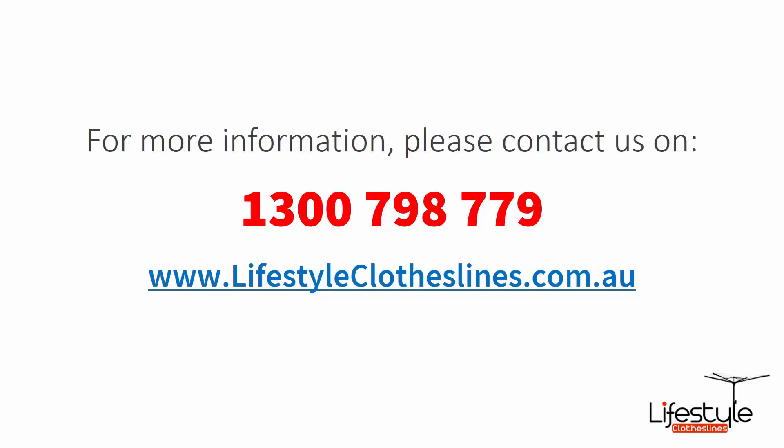If you need any further information or have any questions relating to clothesline products on our website, or have questions regarding clothesline installation in your area, please feel free to contact us today on 1300 798 779 or visit us online at lifestyleclotheslines.com.au.